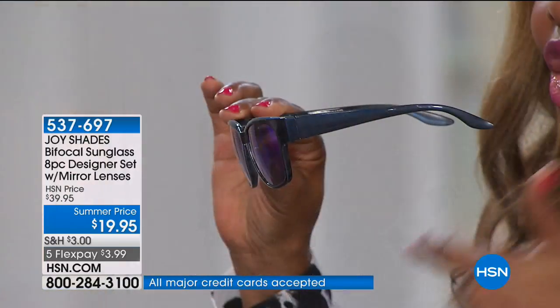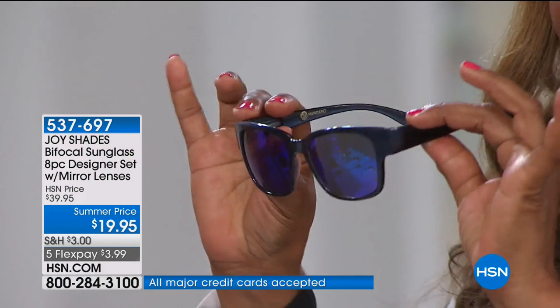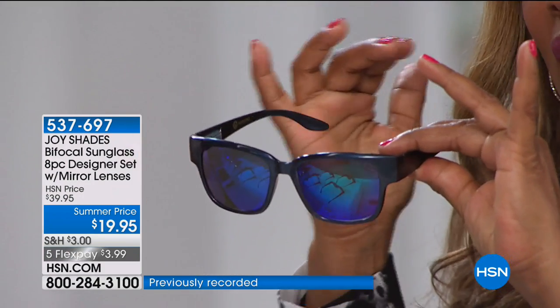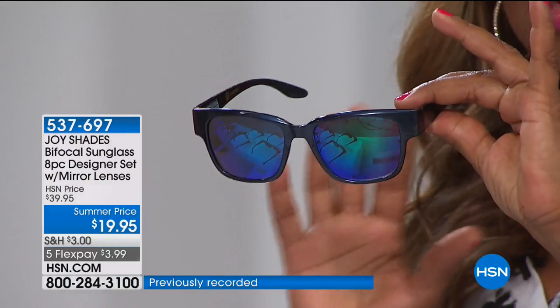We talked about those designers — the Tom Fords, Versaces, Ray-Bans, Guccis of the world — where you're paying $200, $300, $400 for a pair of sunglasses. These are UVA and UVB protected. They're lightweight, impact resistant, they stay put when they're on, and they look beautiful on every facial shape. The 3.5 and 3.0 are extremely limited, so if you need those powers, you must order right away.